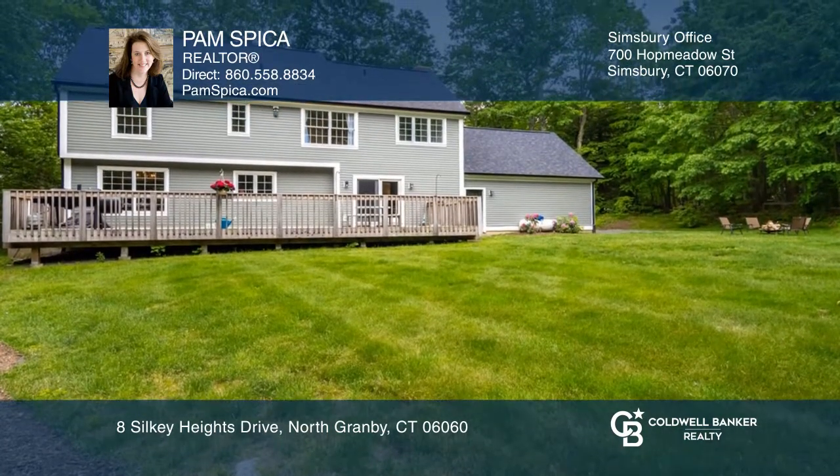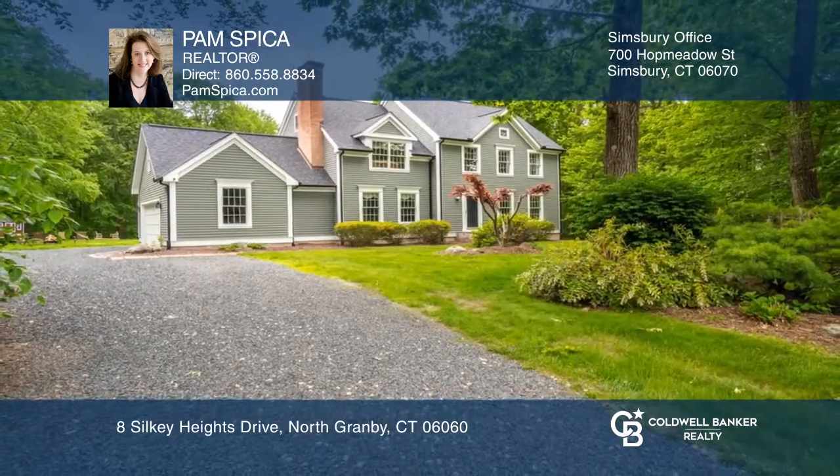Enjoy being in a very desirable neighborhood. Contact Pam Spica for more details.